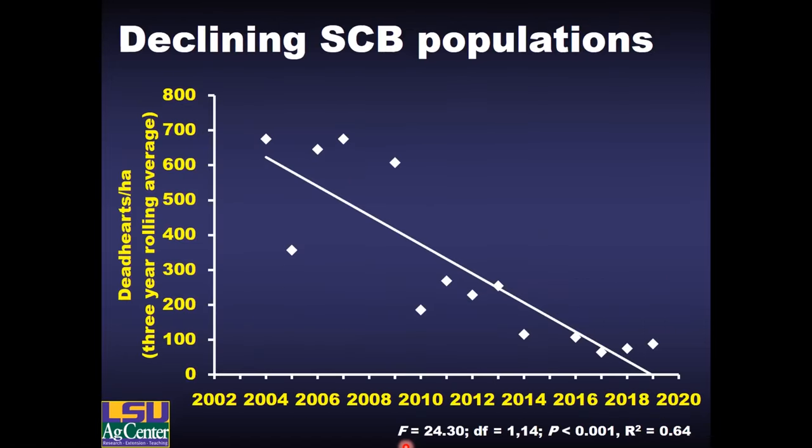This has really had a lasting effect. Here is our spring populations of sugarcane borer — dead heart survey data over the past 17 years. These are rolling averages, so it smooths out some of the fluctuations, but you can see a very consistent decline in those numbers over the past 17 years. These are area-wide populations over the whole industry in the spring.